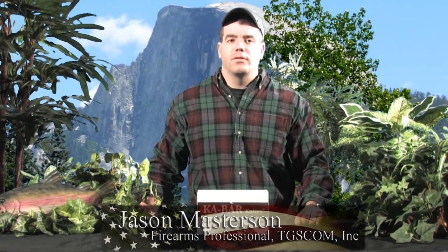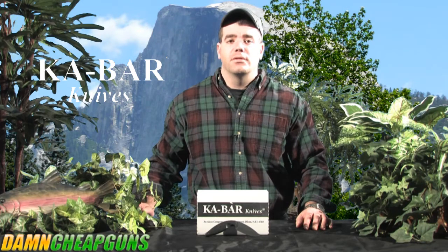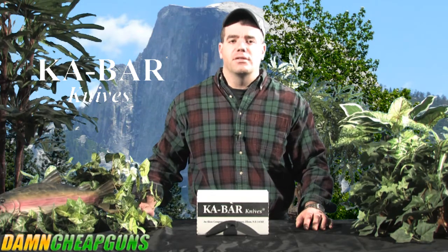Hi, I'm Jason. I'm an Army veteran with over 20 years firearms experience. K-Bar fighting knives are an American legend and have been used by U.S. forces in every conflict from World War II onward. They've proven their battle readiness and are as solid as the country they have defended.